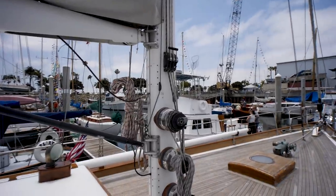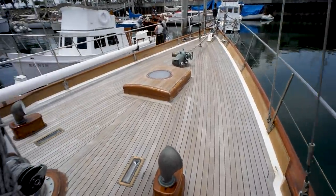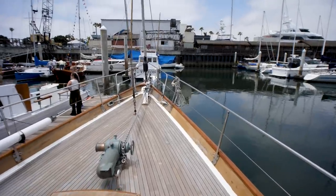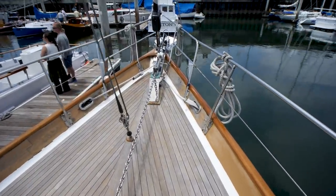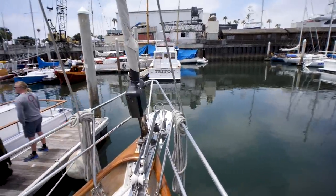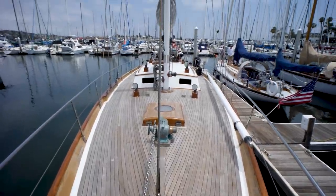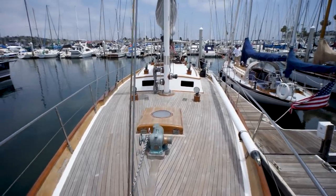You do have to raise that mainsail from right here. We've got a massive forward deck, a hank-on staysail, a big bronze windlass with stainless steel chain, electric furling headsail, and a massive stainless anchor. This is just a really pretty boat — it's definitely a work of art. Just wait till you see down below.